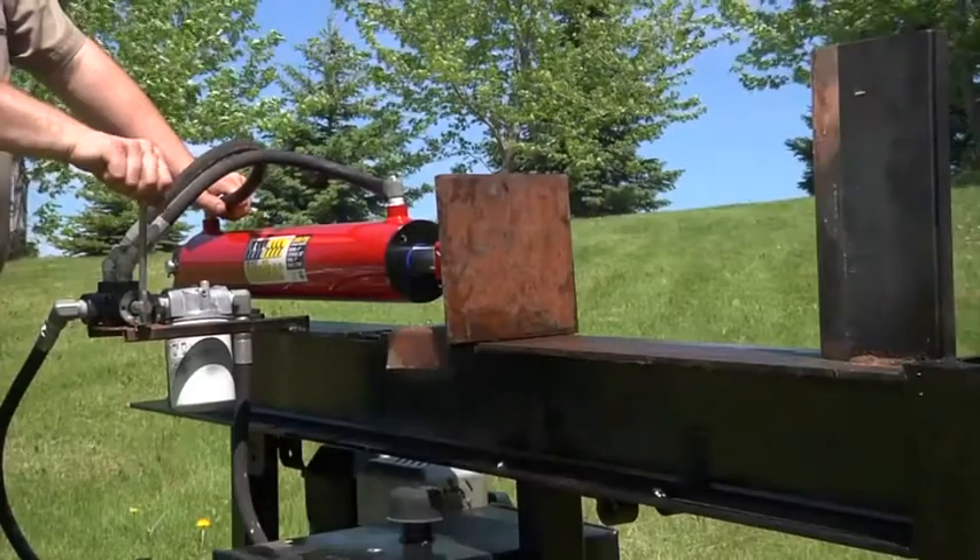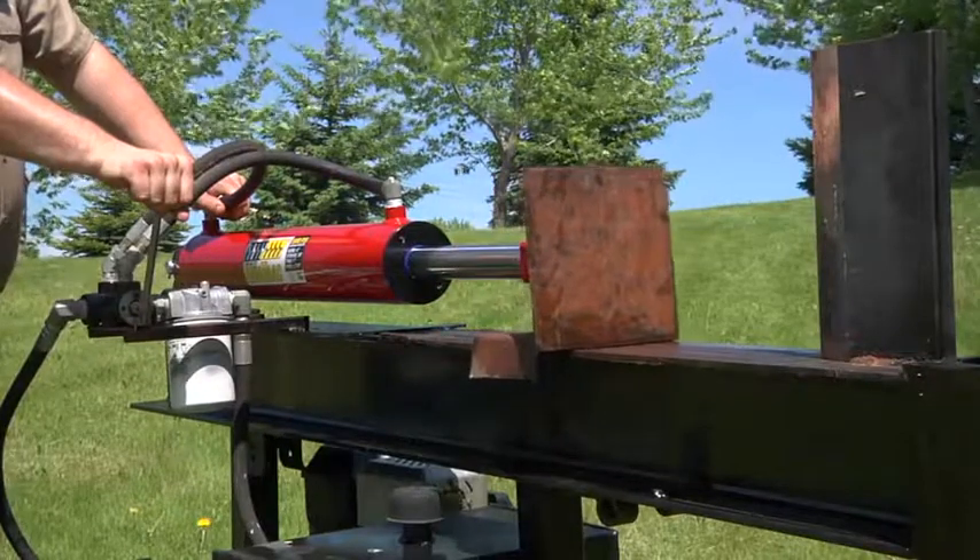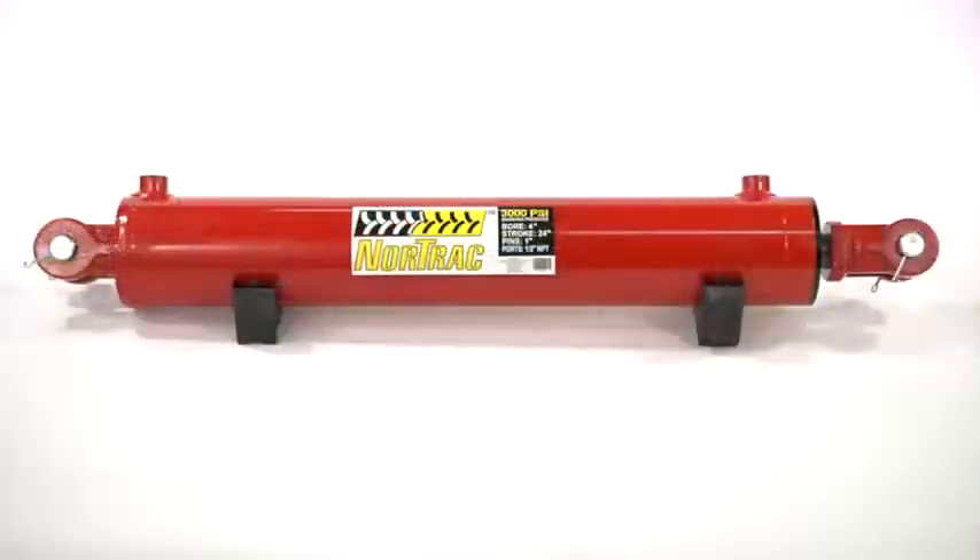Get excellent durability and performance in a compact package with these heavy-duty welded cylinders from Nortrac.